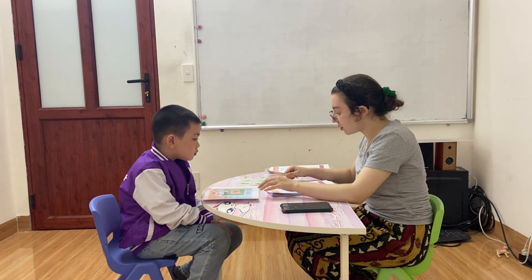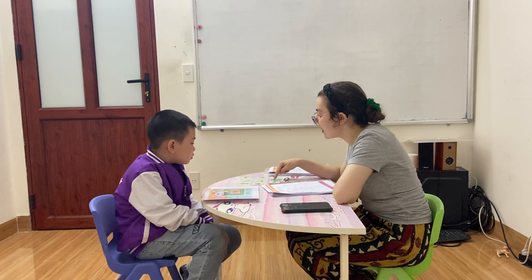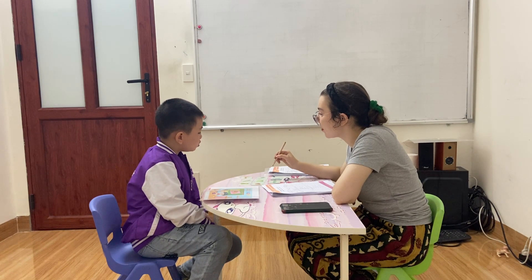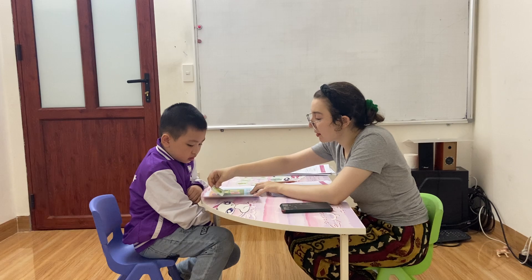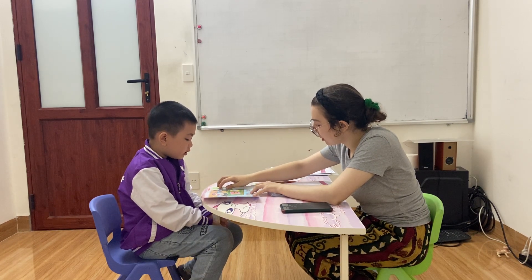Now, let's move to the next part. Which is the bin? Yes, very good. Now, I put the bin behind the boy. Here. Behind the boy.